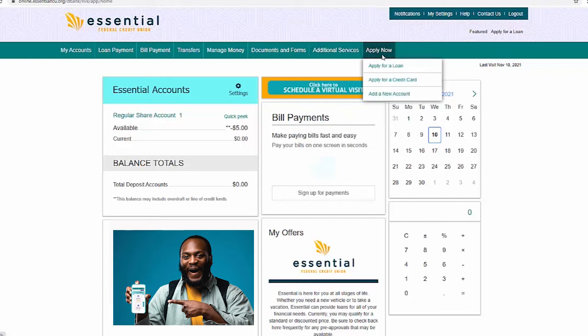Lastly is the Apply Now tab. Here you can quickly apply for a loan, credit card, and even add an additional account to your current membership.